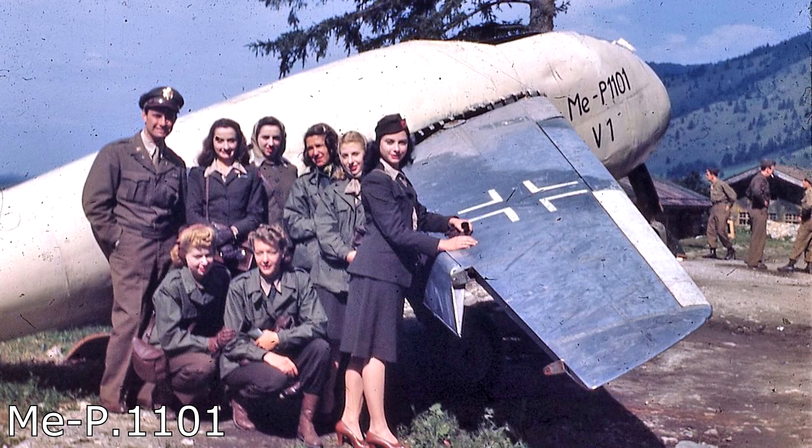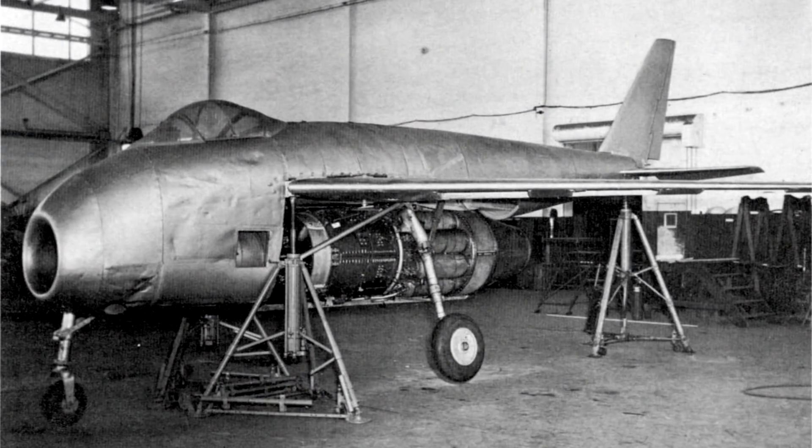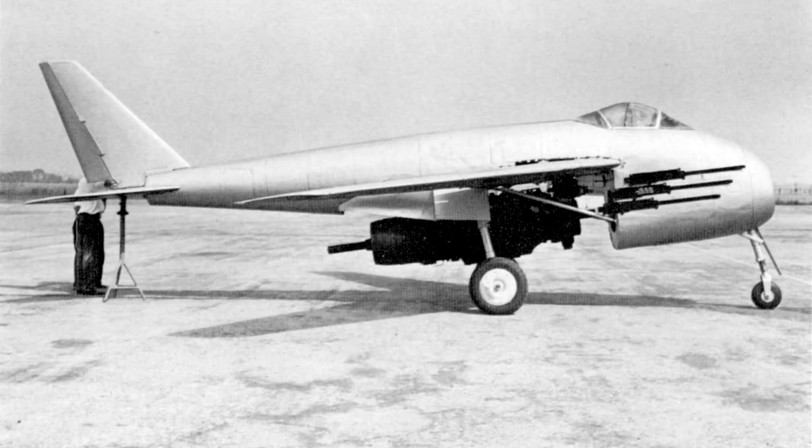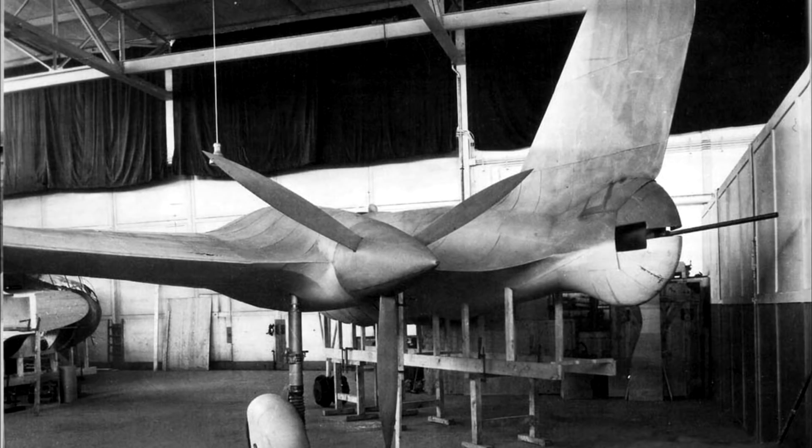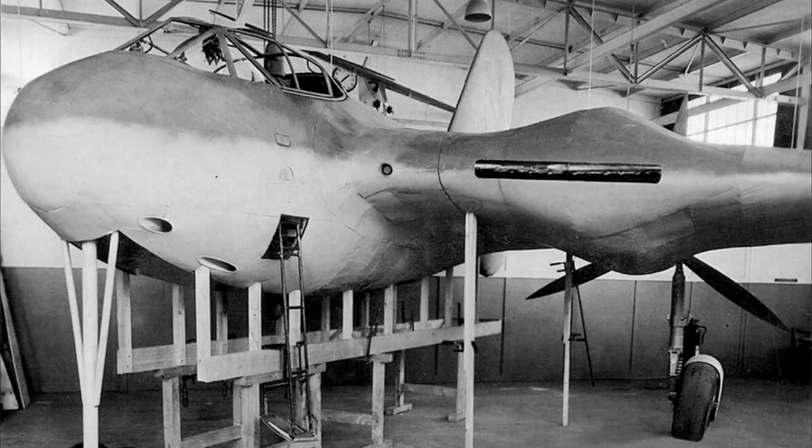It's nice to look at planes like the Messerschmitt ME P1101, a fighter aircraft prototype that was around 80% completed before its capture, but it never flew under its own power, so it can't be on this list. Another example is the Messerschmitt ME 329 — it was a planned heavy fighter and only one partial wooden mock-up was built. It's yet another example of a neat plane that never flew.